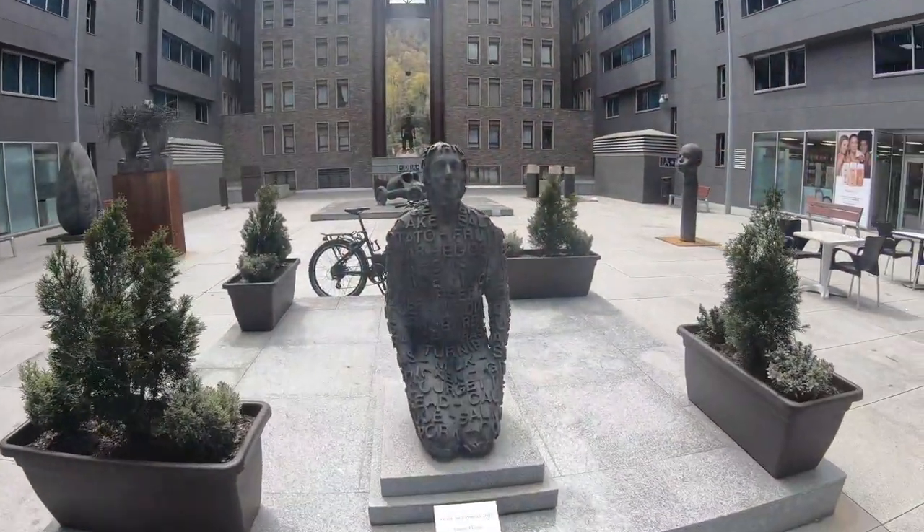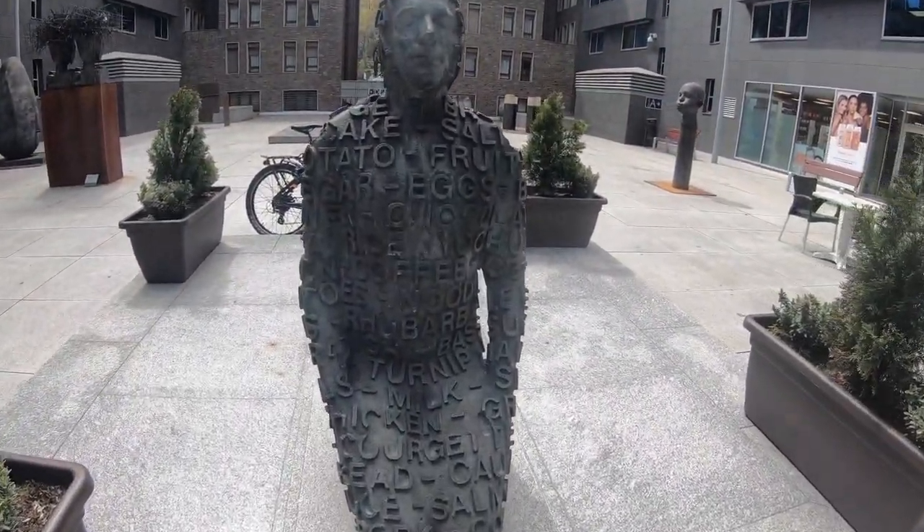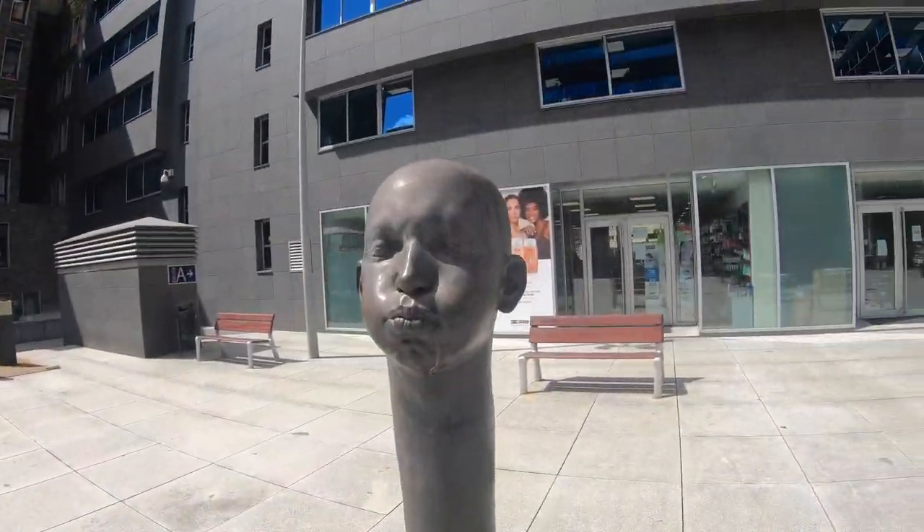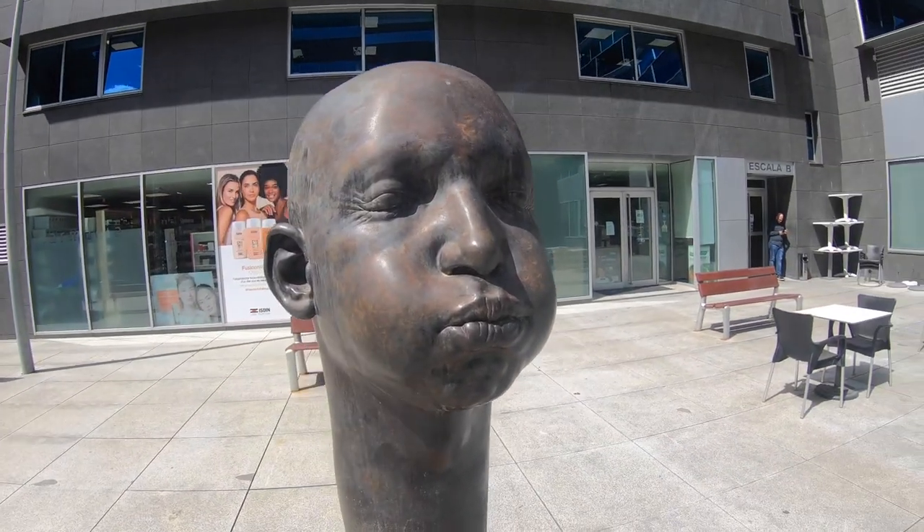The Alphabet Man. Look at that guy, all full of alphabets. Even in the back, he's tatted up with alphabets. Neat sculpture of a man.